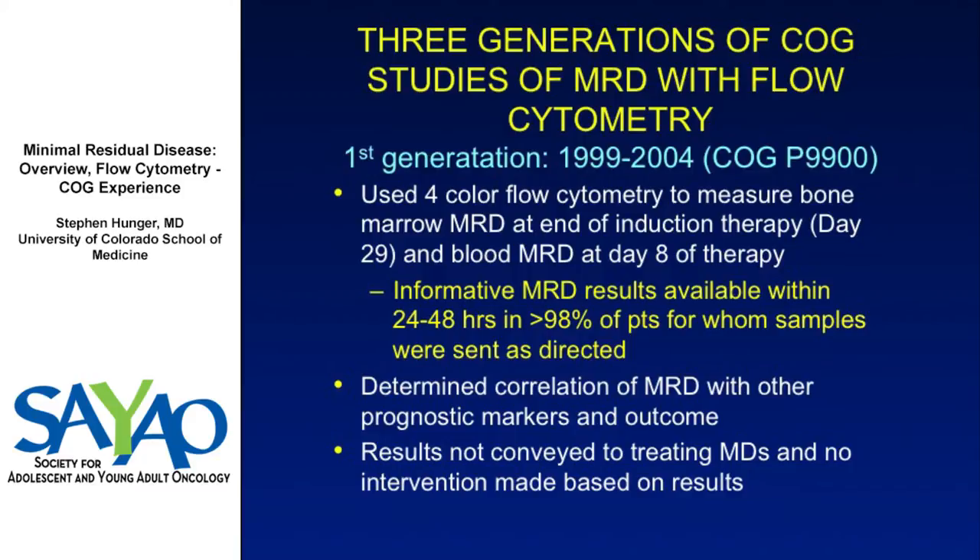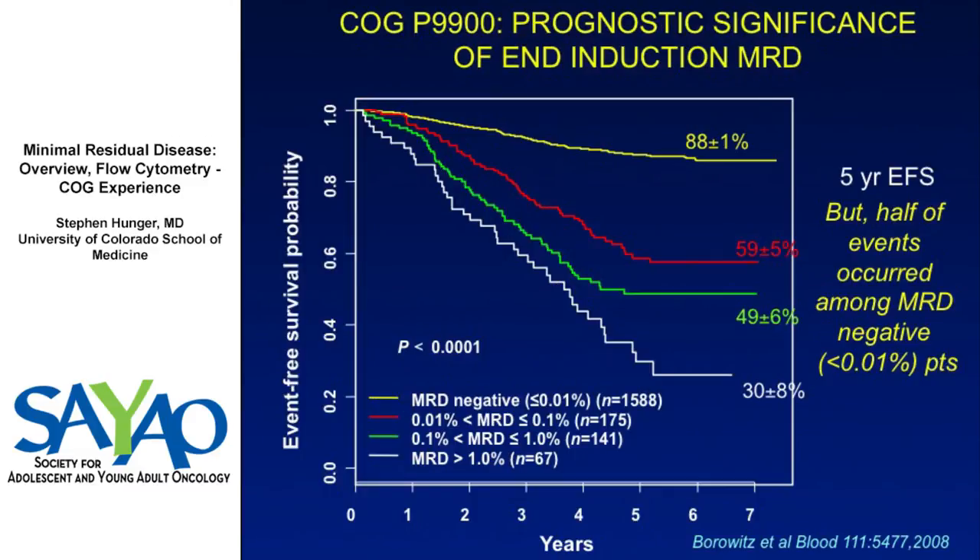This was really intended to be a proof of principle, because there was realistic debate over whether this would be feasible. Several thousand patients were enrolled, and an important finding was that informative MRD results were available within 24 to 48 hours in over 98% of patients for whom samples were sent. So this can be done in real time and in almost all patients, which differentiates it from some immunoglobulin or T-cell receptor methodologies.